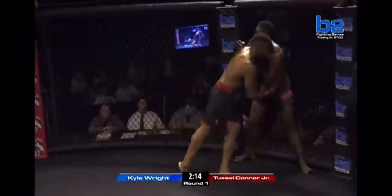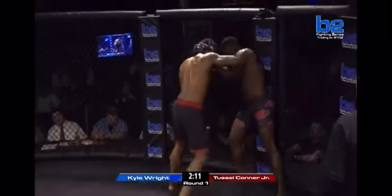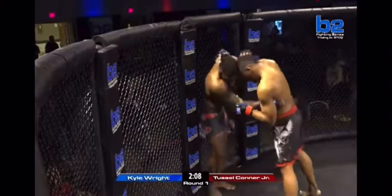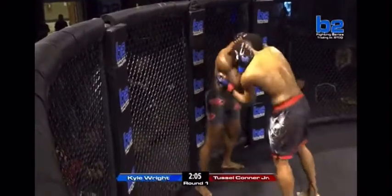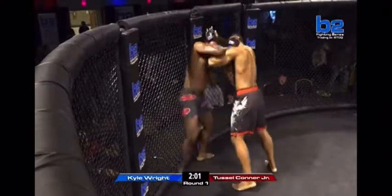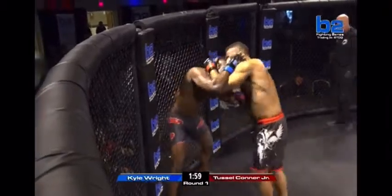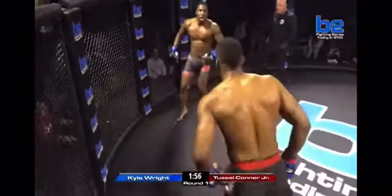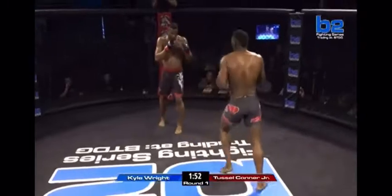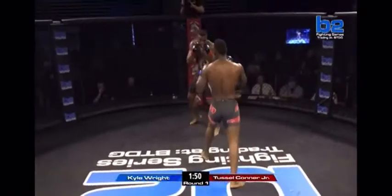I need that underhook. Right hand over the top. The corner for Kyle Wright saying, I need that underhook, get off the wizard — and he listens right away. That's a little short elbow, but that's the problem we see a lot: these guys want to keep it on that wizard and the overhook. They have to get that underhook to get off the cage. Tussle Conner Jr. pushing off. Kyle Wright claims center, feigning the right kick and throwing the jab out there, trying to give Tussle something to think about.